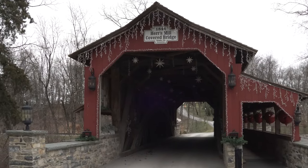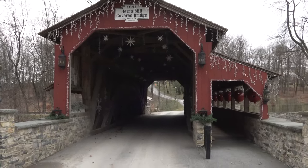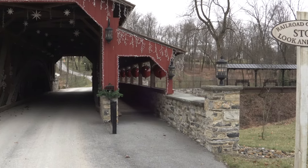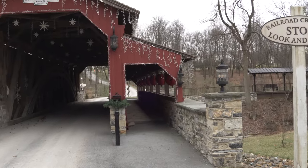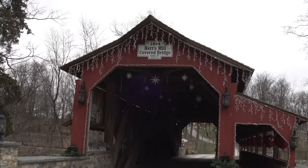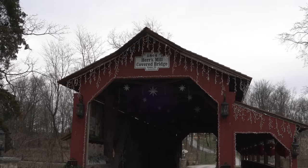Alright guys, so now we're here on the other side of the bridge. We just came from the opposite side that you can see looking through the bridge there. We came through on the footbridge side, which is all decorated nicely for Christmas. I'm sure this looks even better lit up at night, however we won't be here to see that today.